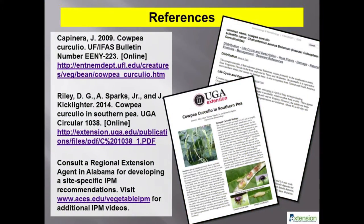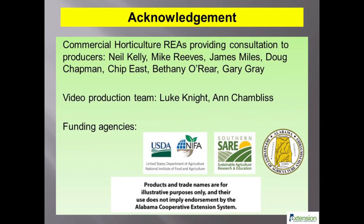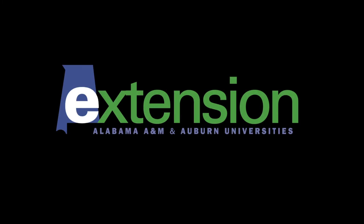We will continue to evaluate conventional and biological insecticides against the cowpea curculio. Effective soil treatments and tillage will also be evaluated in future field trials. Producers experiencing high crop damage from cowpea curculio are encouraged to contact the main author or any horticultural regional extension agent to develop site-specific IPM plans that will maximize profits. Watch future videos in this series to learn about new technologies for pest management. To stay informed about current research efforts, please subscribe to the Alabama IPM Communicator newsletter by visiting www.aces.edu/vegetableIPM or www.aces.edu/IPMCommunicator.